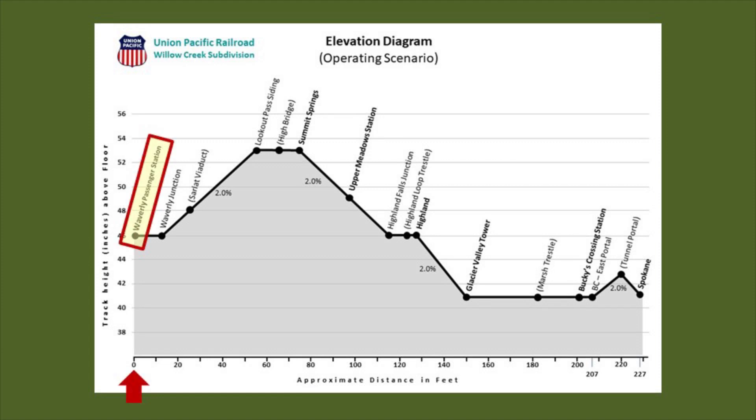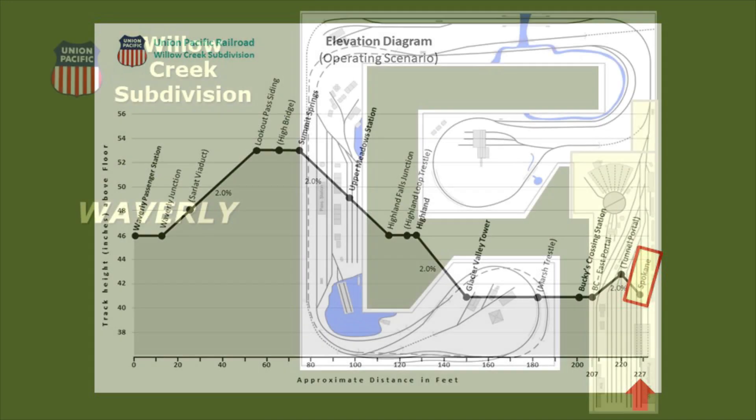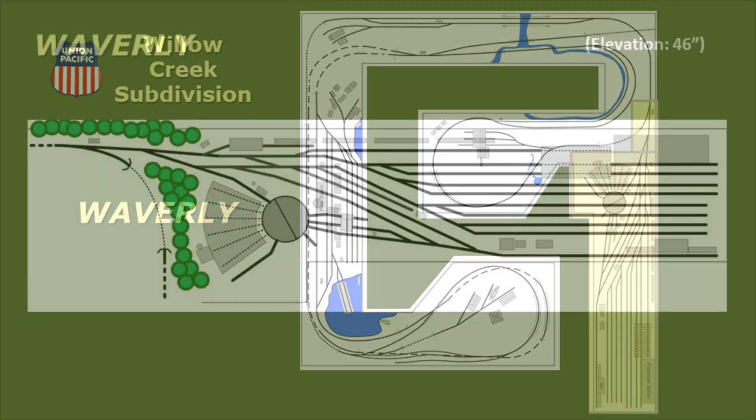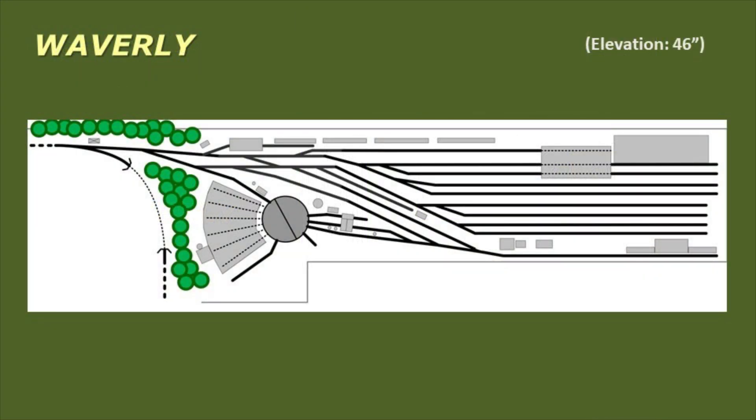This elevation diagram will give you some idea of the changing terrain that we'll be passing through. We'll start our tour in Waverly, then proceed up the 2% grade to Summit Springs. From Summit Springs, we'll descend down to Bucky's Crossing. And finally we'll proceed to the Spokane staging yard, a track distance of approximately 227 feet from our starting point in Waverly. We'll start our tour in Waverly Yard, highlighted here in yellow. Waverly is situated at an elevation of 46 inches above the train room floor.